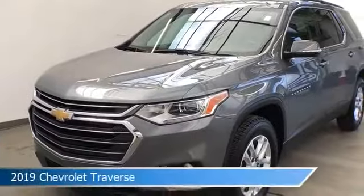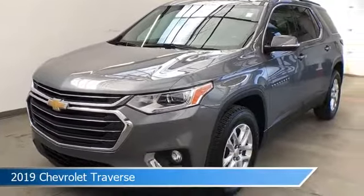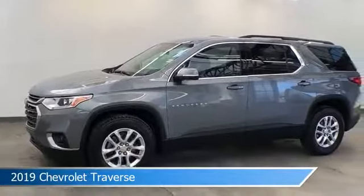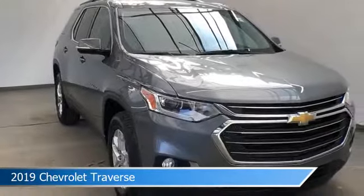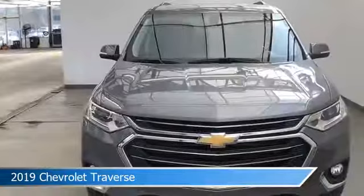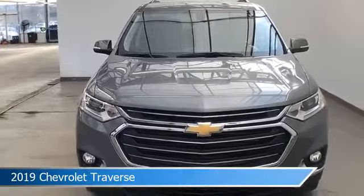Take a look at this 2019 Chevrolet Traverse, equipped with a 9-speed automatic transmission in satin steel metallic. This car comes with some great features including alloy wheels, power windows, Android Auto, anti-lock brakes, and more. Come in and check it out today.